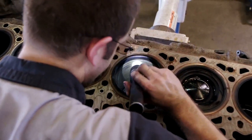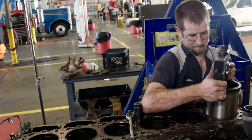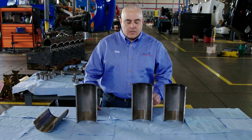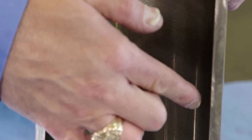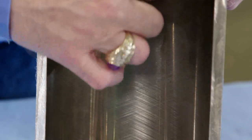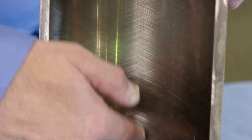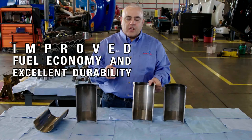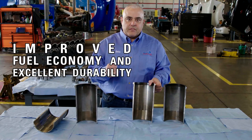Protecting liner crosshatch is extremely important. Dello 400 ZFA SAE 10W30 is formulated with advanced anti-wear technology. If you take a look at this liner, you can clearly see the crosshatching. This indicates excellent protection. Even though it's a thin film product, you can definitely see it's protected, and the customers achieved improved fuel economy and excellent engine durability.